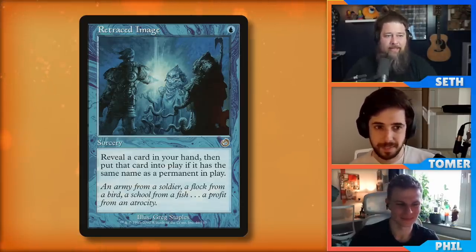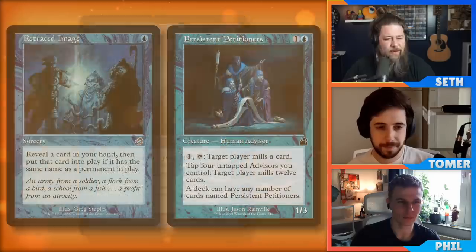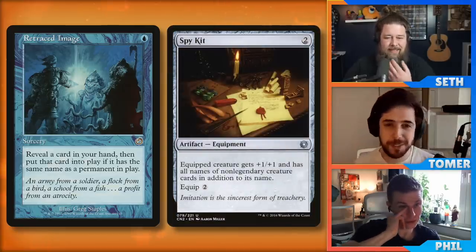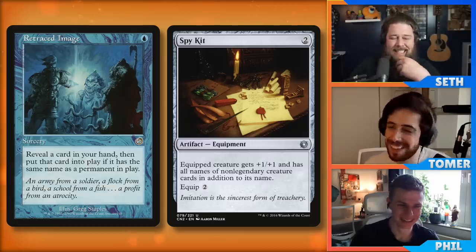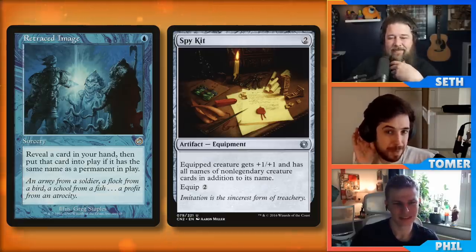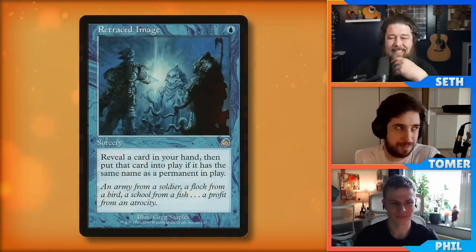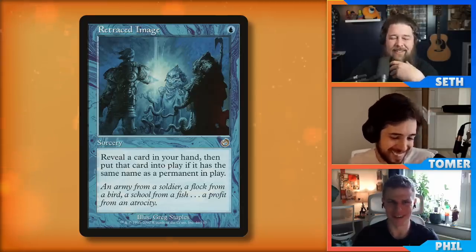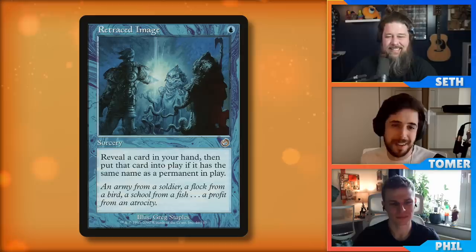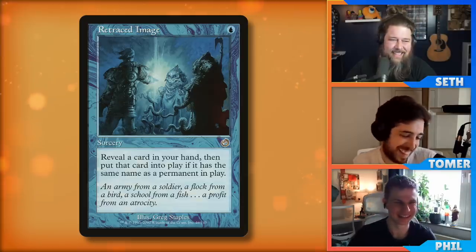You need more basics for it to be better, since we're playing a singleton format. Outside of very basic-heavy builds, I don't know if there's a weird way to make this work with another card — unless you're petitioners, that would work. Spy Kit! Someone played Spy Kit recently on Commander Clash, and that's cute because it has every creature name. Clones work too — if you have a clone of something on the battlefield and for some reason have the original in your hand, you can play it. It's also any permanent on the battlefield, so sometimes you can play a Sol Ring for one blue.